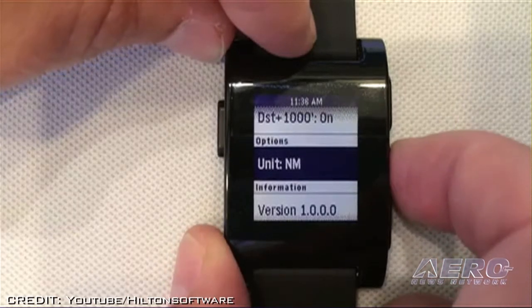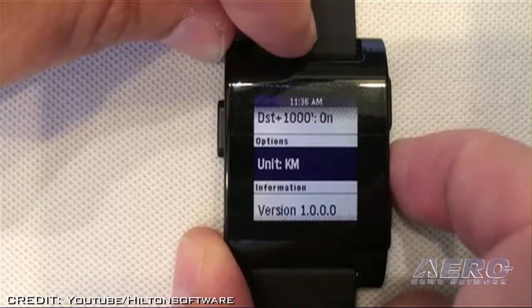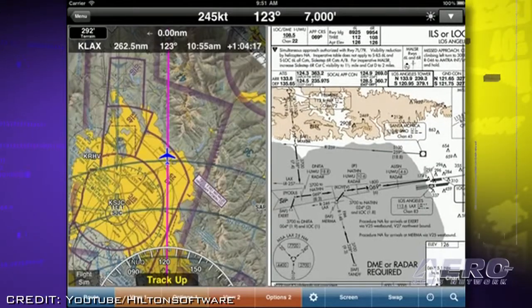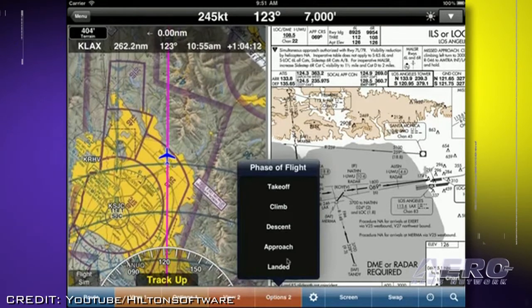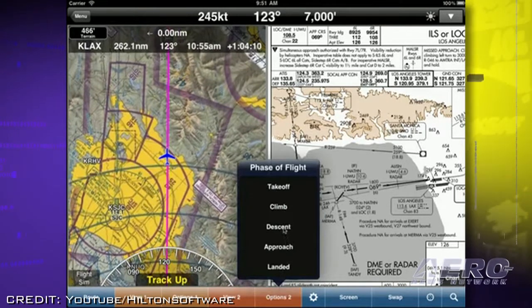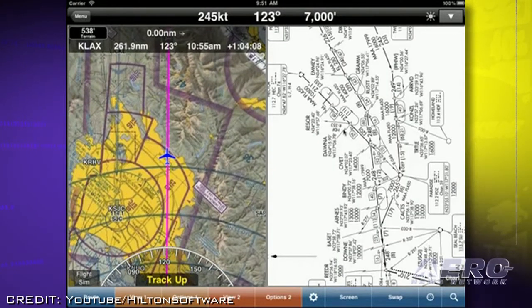Version 8 enhancements also include Bluetooth support for Pebble watches, user documents in Wing-X Pro's split screen, moving map performance enhancements, and support for additional ADS-B receivers.